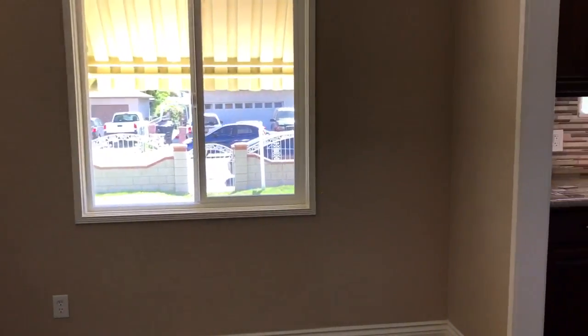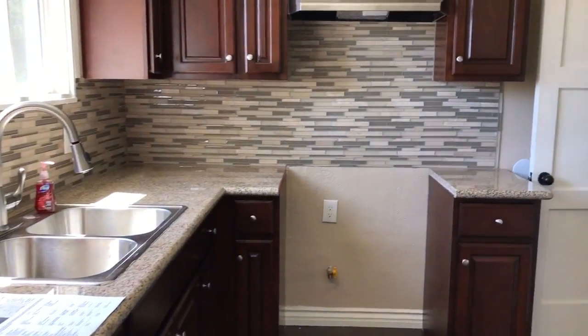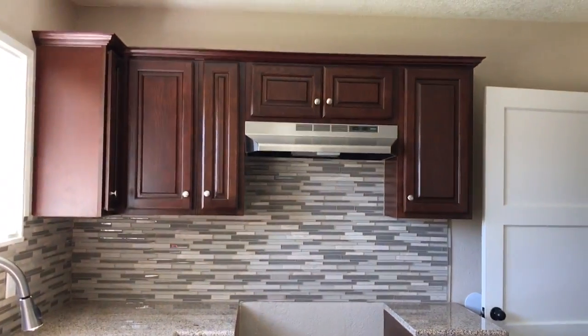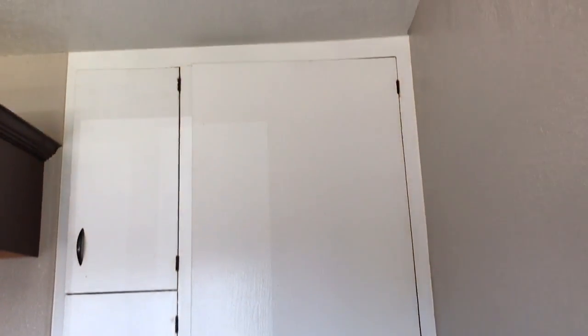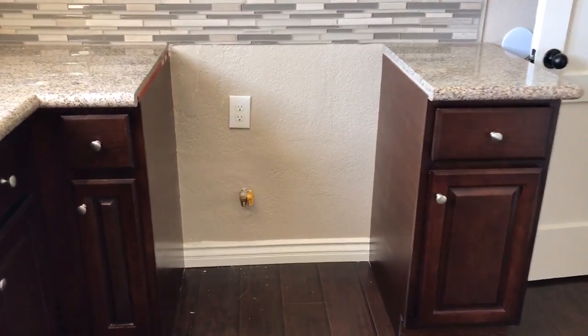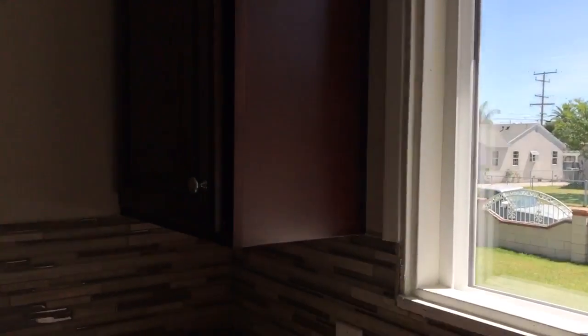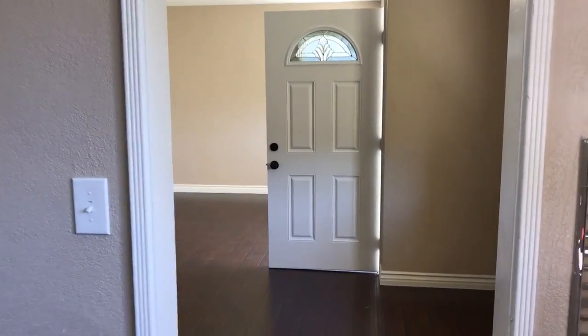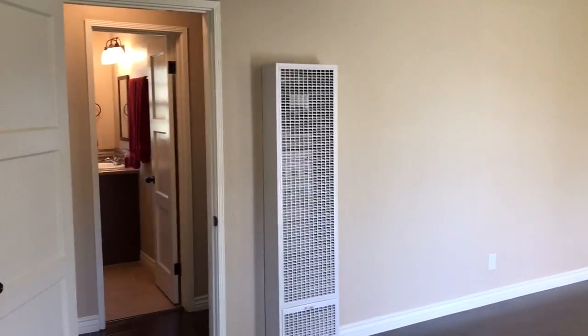If you know somebody who's looking to buy or sell, please refer them to me — I will be so very grateful. I want to make sure I give you everything. Earlier I didn't show you that there's a huge amount of storage right there — a built-in, old-school pantry. The refrigerator goes there and the stove will be installed. Here's the view from the kitchen window — wonderful windows, beautiful day here in Ontario. Give me a call, I look forward to hearing from you. Thank you guys so much for watching. I really appreciate it. Take care.